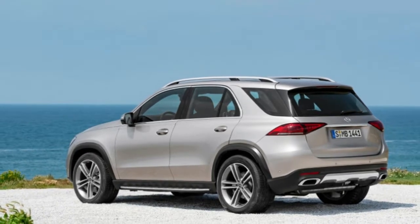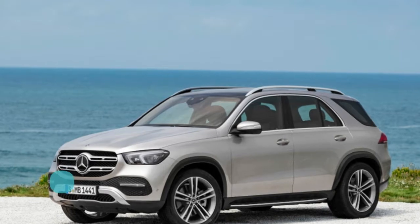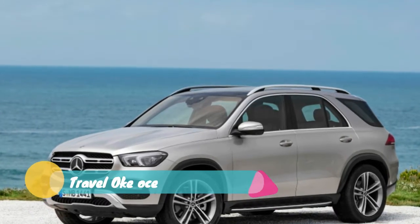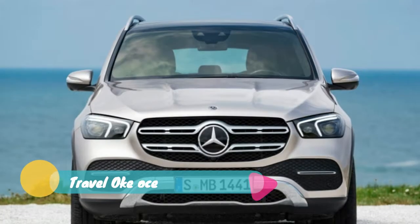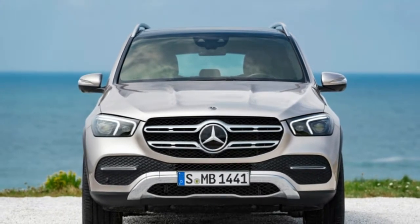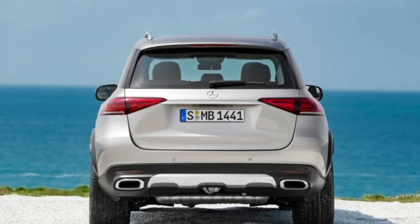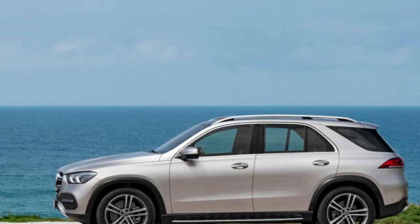Mercedes-Benz is no stranger to the luxury crossover market, and today we get to see its latest entry, the 2020 Mercedes-Benz GLE. Another day, another SUV, right? Fortunately, this one's got more styling tech than any other route from the German manufacturer, and some of it sounds pretty sweet.